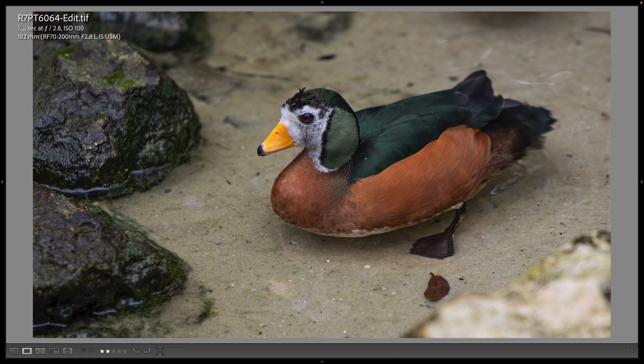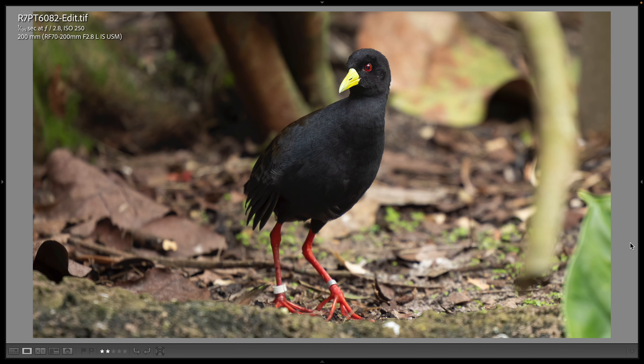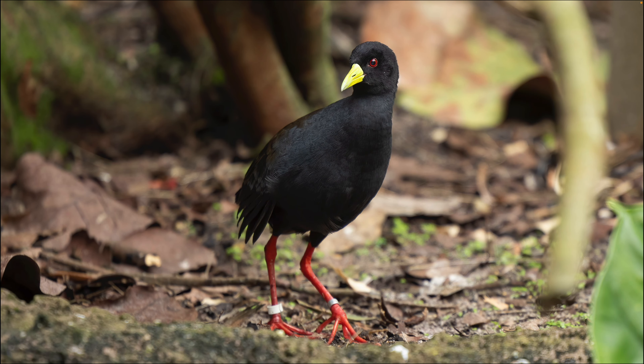They always have a couple of African pygmy geese on hand at the Gorilla Falls Expedition Trail, and I made this 182 millimeter shot. You can hardly tell, but it is in really shallow, very clear water. This is a black crake that Johnny pointed out to me — a 200 millimeter shot. I believe this is the first time I've ever photographed one of these there, so thanks to Johnny for pointing out this beautiful bird.